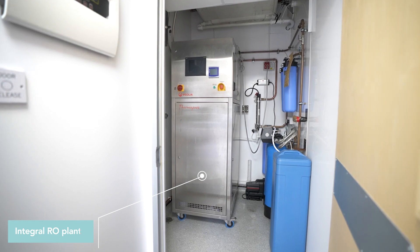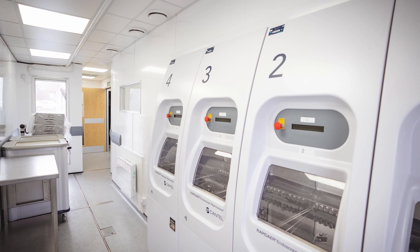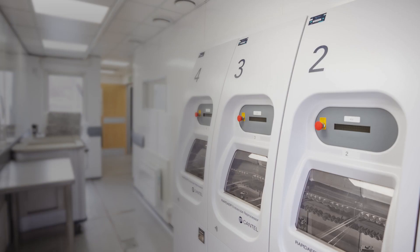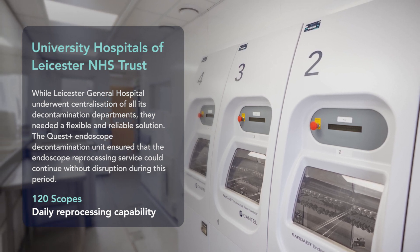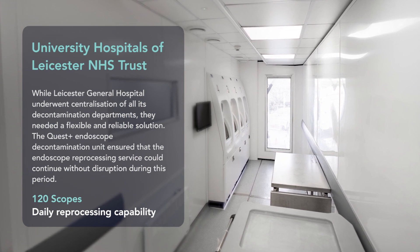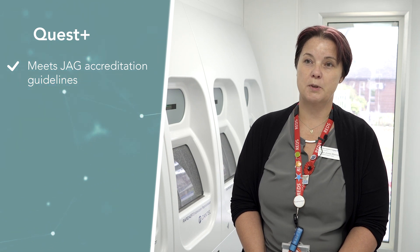We're able to maintain our JAG accreditation from a decontamination element because it meets all of the standards that we have to attain, which is exactly what we need. The unit provides us with the whole package from a decontamination point of view — from the dirty side to the clean side. It gives us the assurance because it's a pass-through unit and so it meets the guidelines that we need to meet for our JAG accreditation within the hospital.